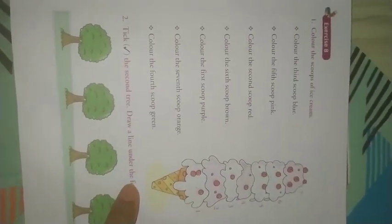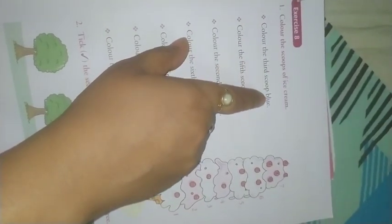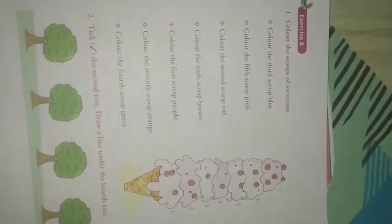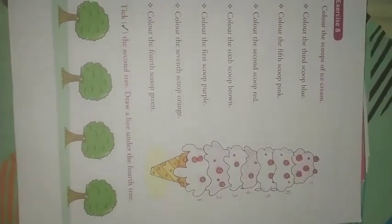Okay, so now C. What is written here? Color the top hard scoop blue. Blue. Do you have a crayon box? All of you have a crayon box, right? So all of you first take out your crayon box. Okay.